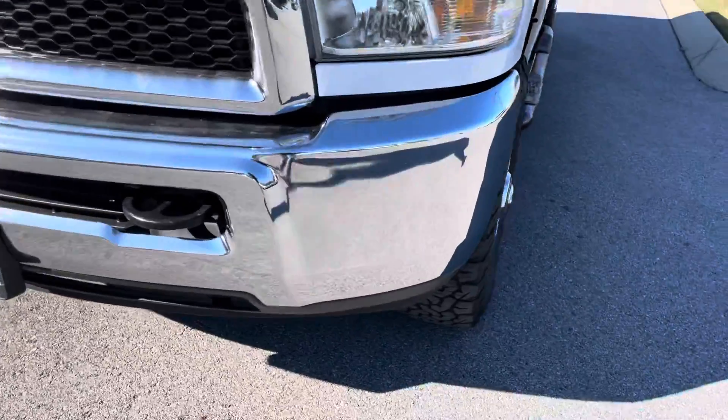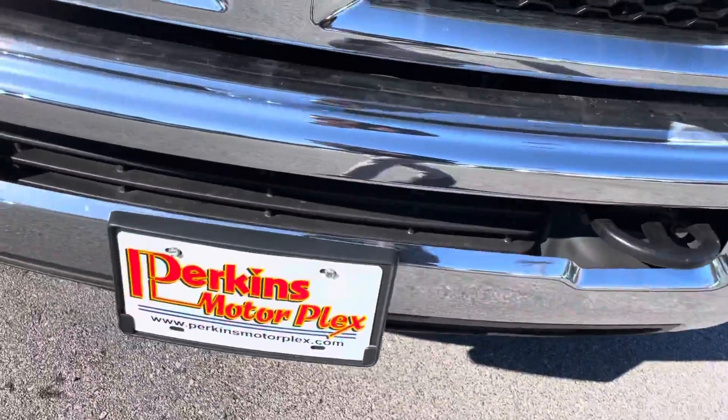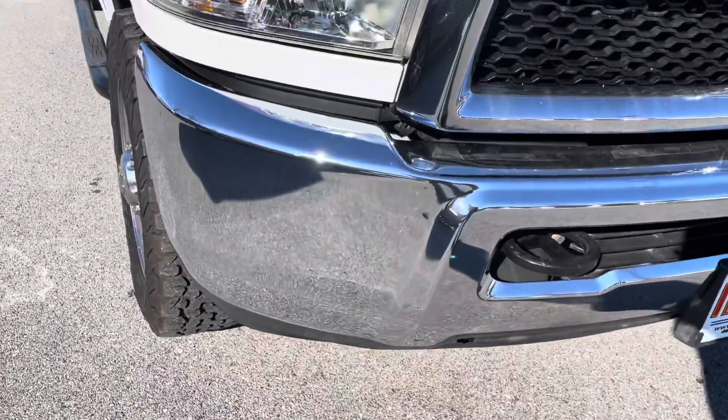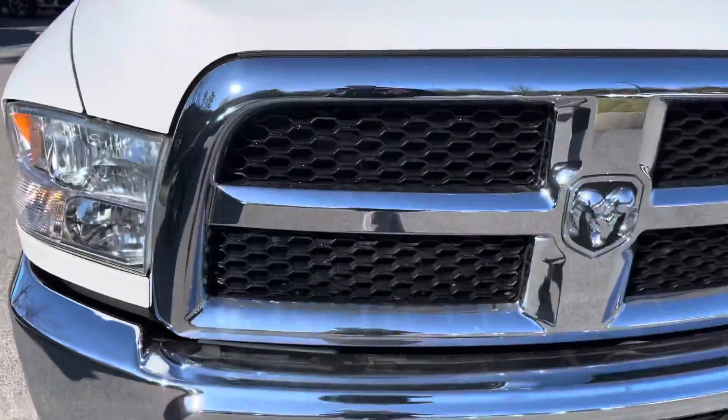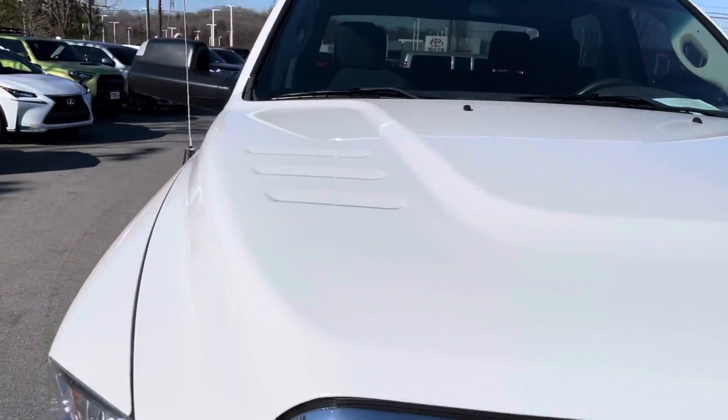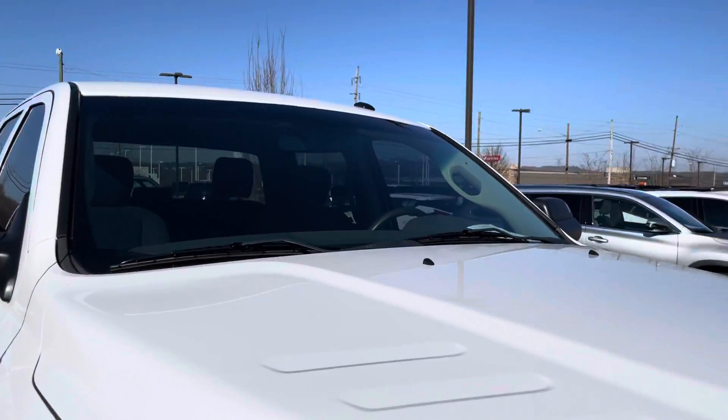We'll start with the front bumper of the vehicle. You can see it's got that nice chrome front bumper. Everything looks good there — no dents or dings that I can point out to you. The grill area looks great as well. Looking at the hood here, everything looks good, and the windshield looks great too.